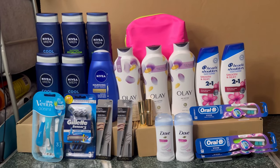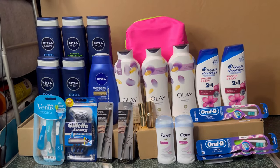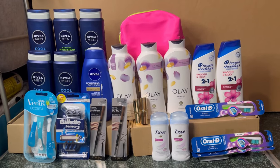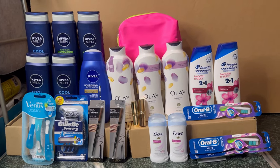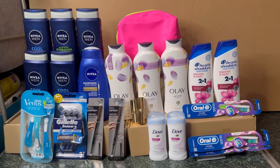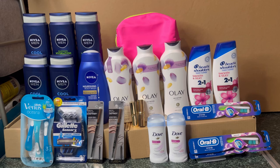Okay guys, so this is Walgreens again. I was able to check if the Vitamin A is still giving a register reward — and yes, confirmed, it's still printing a register reward.